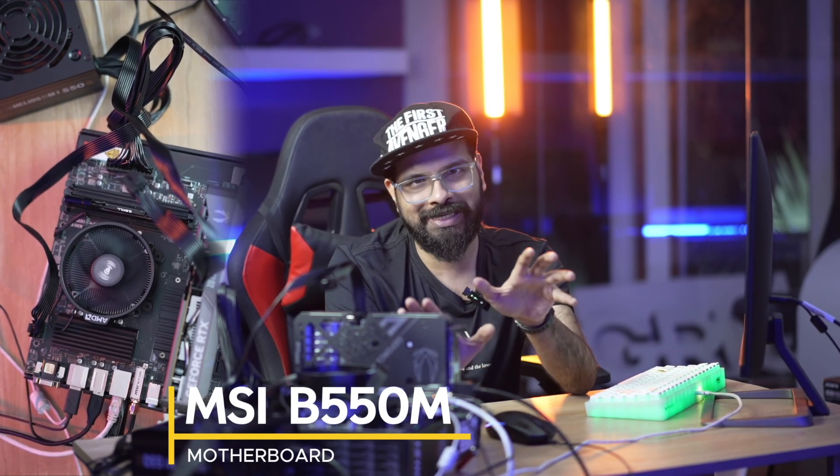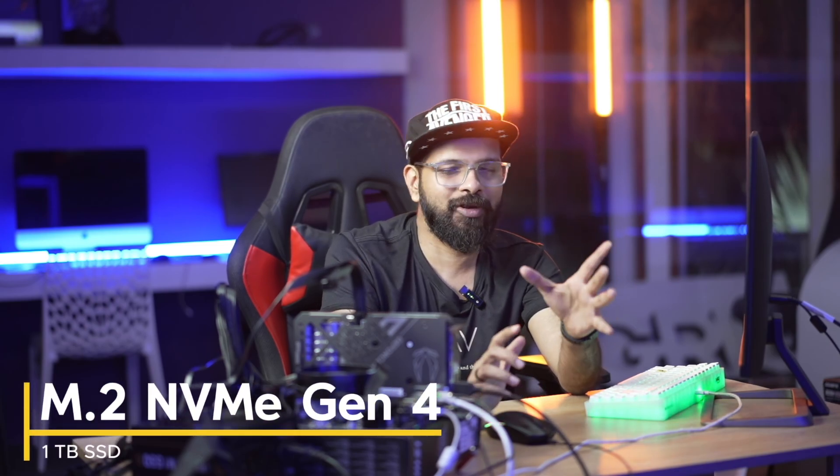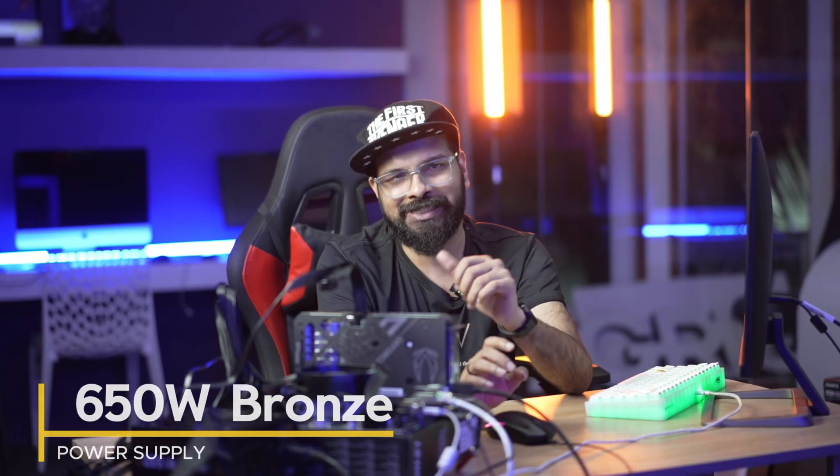For the system, we have Wi-Fi, Bluetooth, and PCI Gen 4 support. In storage, we have a 1TB NVMe Gen 4 SSD. For the power supply, a 650W Bronze from Game DS. And for the graphics card, we're using Zotac's RTX 5050. That completes our test bench.